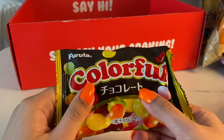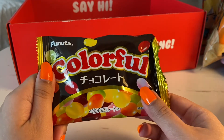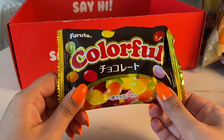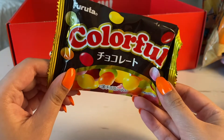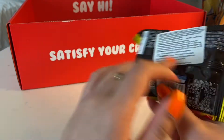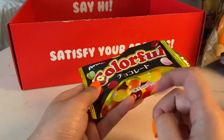I thought for a second it was gummies again, but it's not. I've had something like this — they're like jelly beans, just colorful. Wait, no — these are not the jelly beans. I'm thinking of Joyful, that's a different one. This is like M&Ms but without the M's. These are good — I got these.